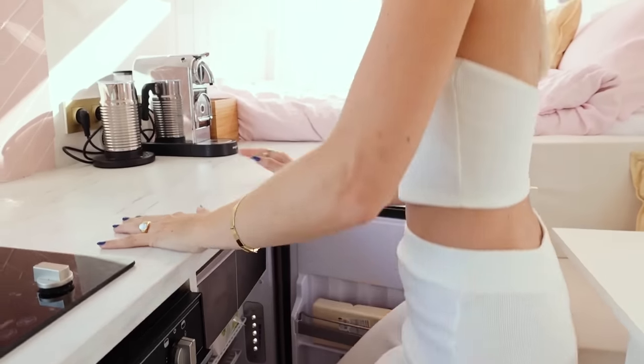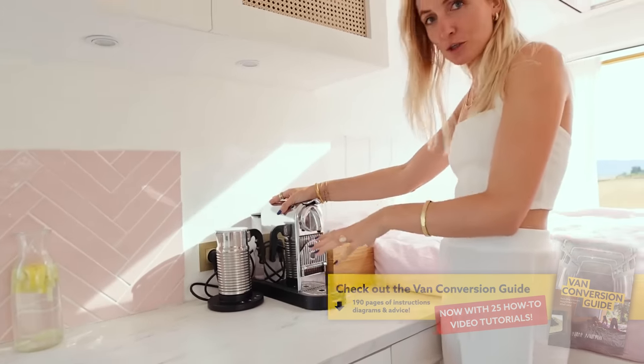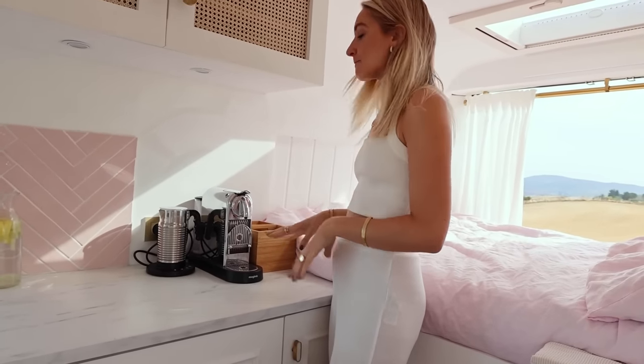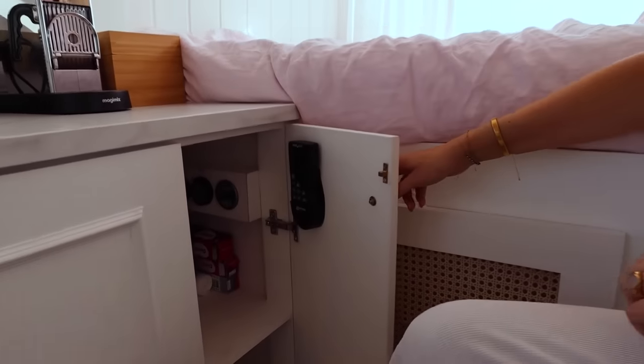Which takes us to our coffee machine — I have an espresso coffee machine with a milk steamer. It is quite a luxury for a van, we know that, but we are big coffee lovers so we just wanted it — we needed it. We make a lot of lattes a day so this is just perfect.